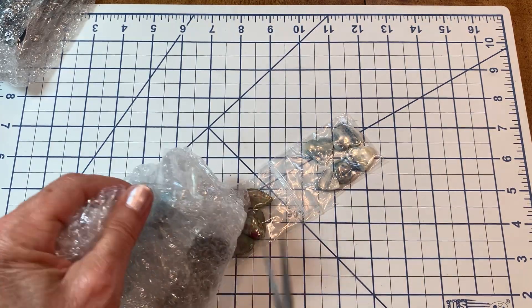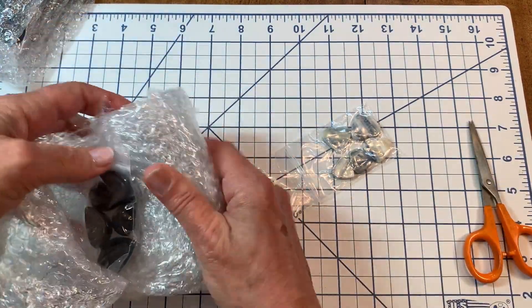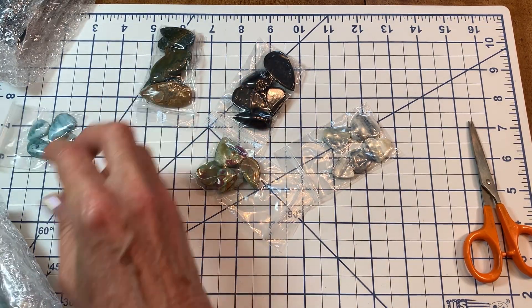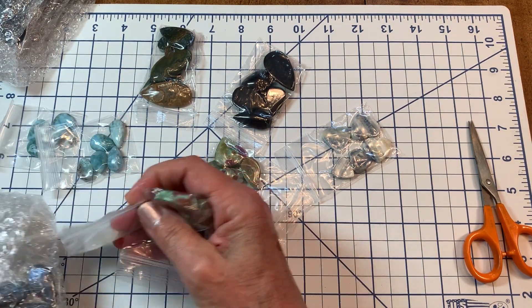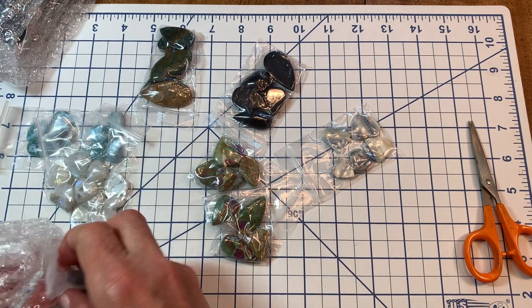I'm not a very patient person — can you believe I make jewelry? You wouldn't think that impatient people would be very good at that, but I guess it's because I absolutely love it. You have to calm down sometimes, that's for sure.